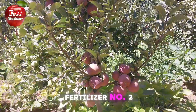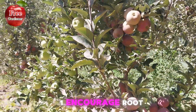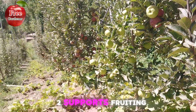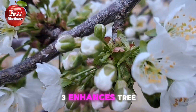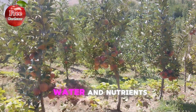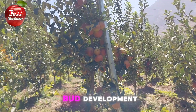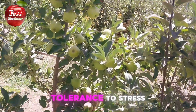Fertilizer number 2: Phosphorus. The benefits of phosphorus for trees: 1. Encourages root growth and development. 2. Supports fruiting and flowering. 3. Enhances the tree's ability to absorb water and nutrients. 4. Promotes healthy bud development. 5. Increases the tree's tolerance to stress.